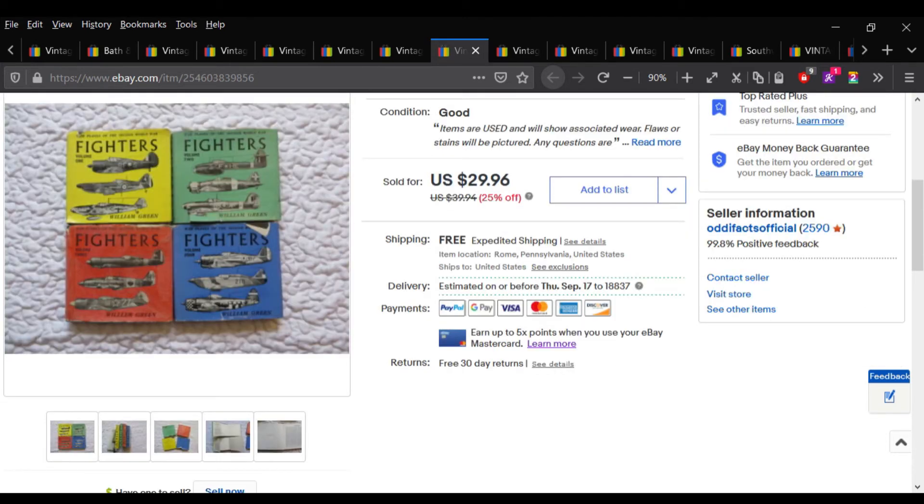This set of four books about fighter planes — sort of a children's book set — sold for $23.97.